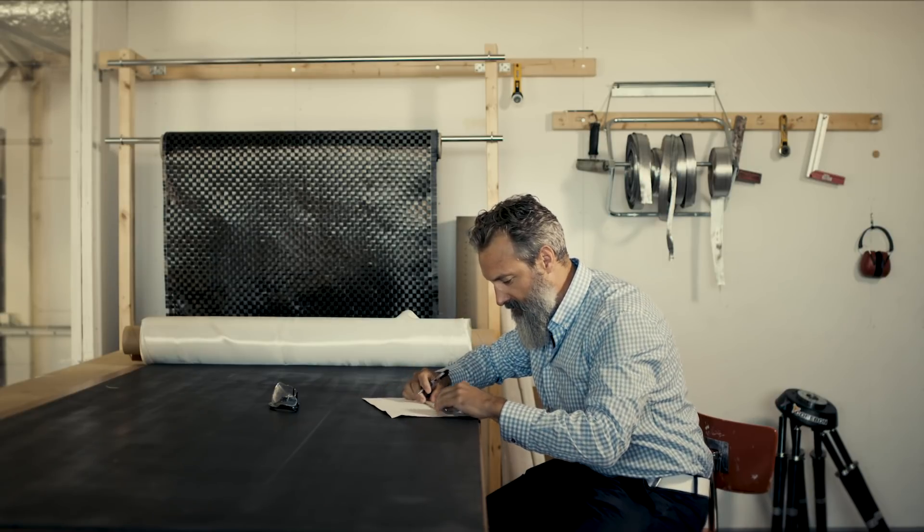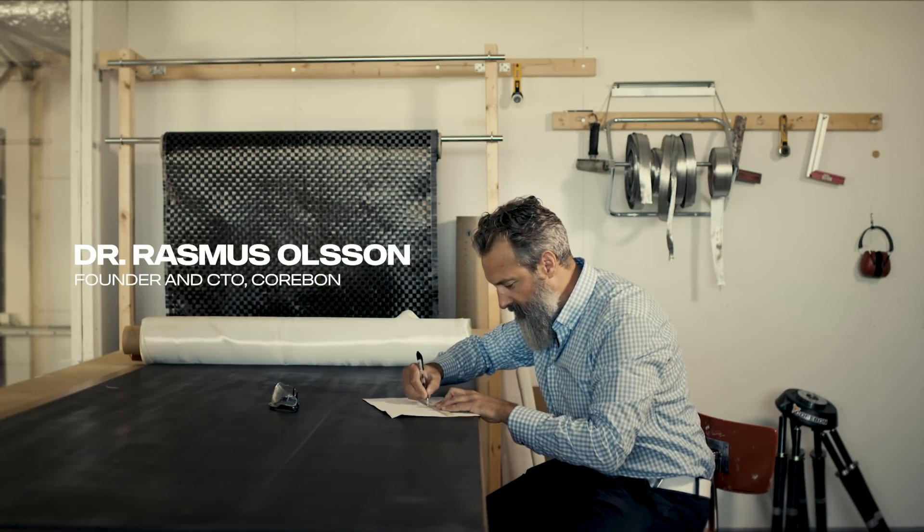We started in a basement, actually. We developed the world's lightest skis — that's how we started the company. We had limited resources, so we couldn't even buy the materials to make them in metal, so we needed to come up with a much faster way to produce skis. We were using carbon fiber.